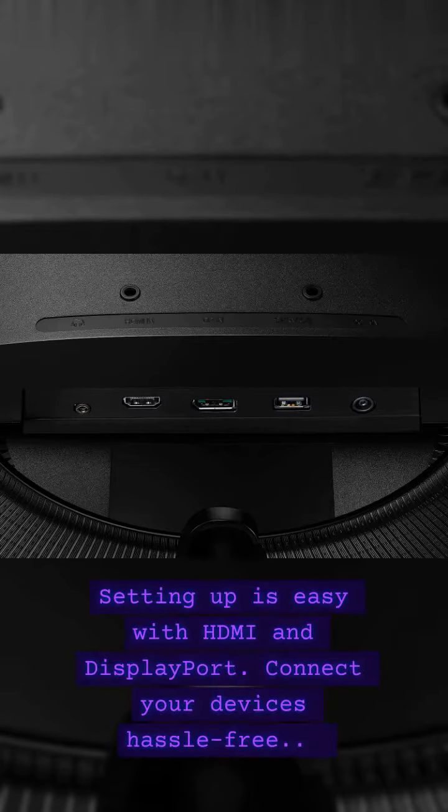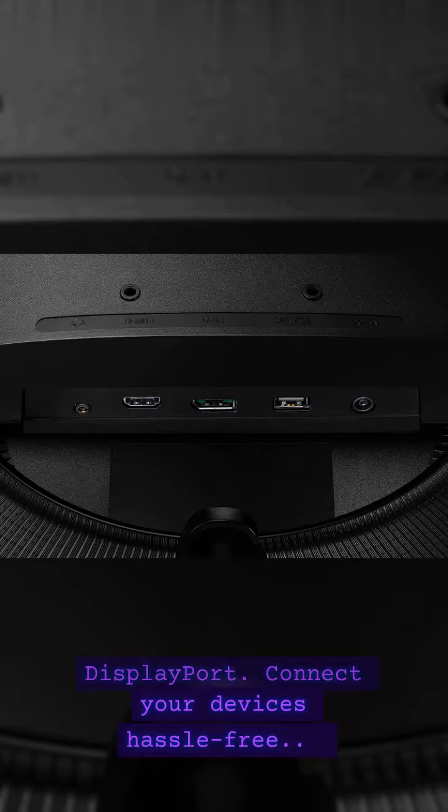Setting up is easy with HDMI and DisplayPort. Connecting your device is hassle-free.